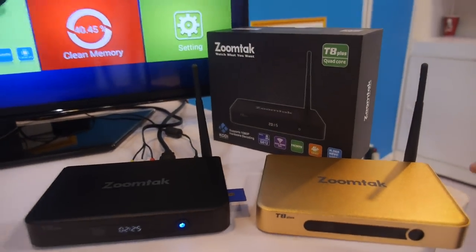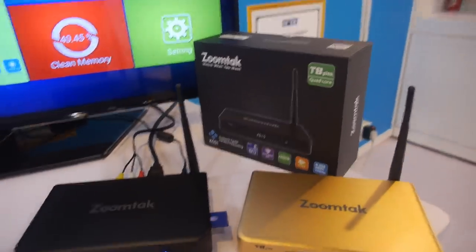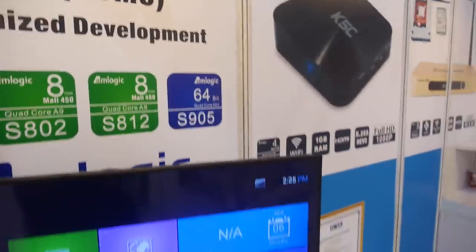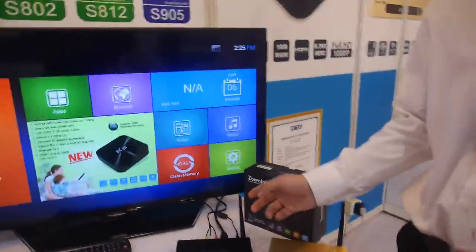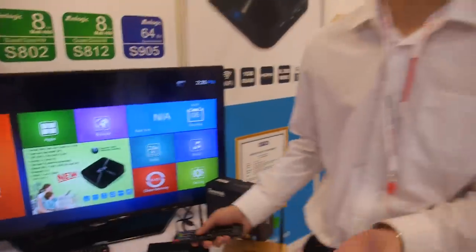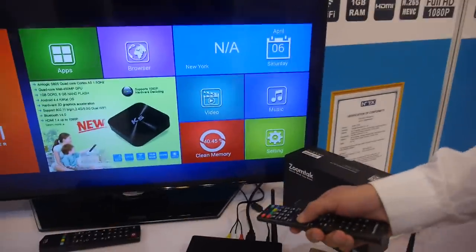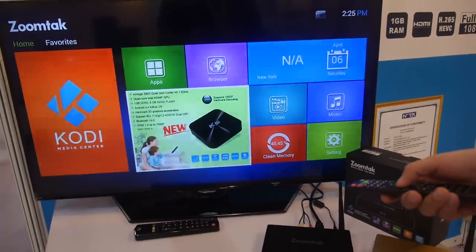It features the Amlogic S812 CPU inside, quad-core A9. It's very popular in the UK and US markets. There's also good Kodi support.